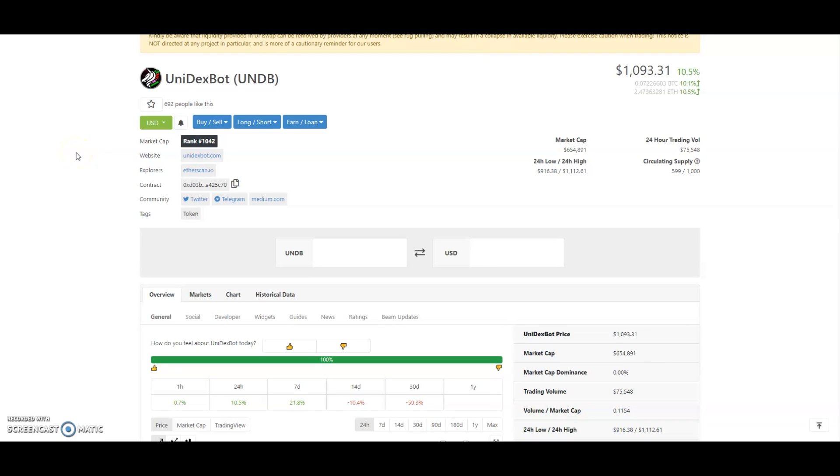Hey, welcome people, Crypto Yard representing. Let's jump into this one because today I'm here to tell you about UniDex Bot, or UNDB, which allows you to trade on Uniswap as if it was on Binance or the traditional exchanges — because you can do stop losses and limit orders. This is a very interesting token.